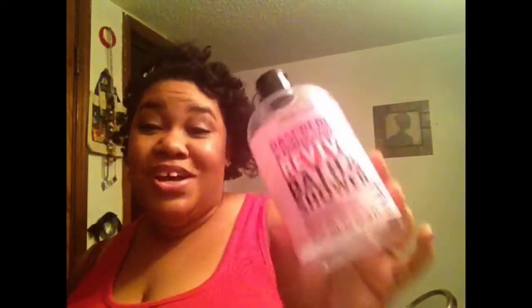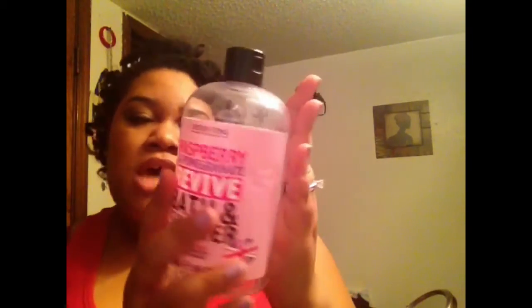I'm so glad I finished this Creighton's — it was about $3.99 or $4.99 from Ross. It's raspberry and pomegranate, and it was a bath and shower gel at 16.9 ounces, which is why it lasted so long. It's kind of like Philosophy-type packaging, which I thought was really cute, and it had a nice clean scent. But I would never repurchase it — I've had better. It was moisturizing, I just wouldn't get it again.